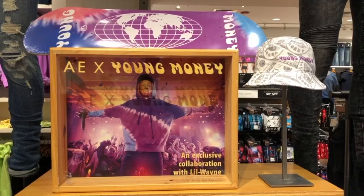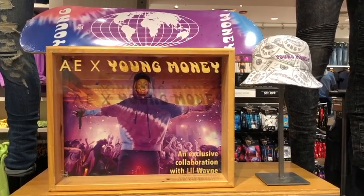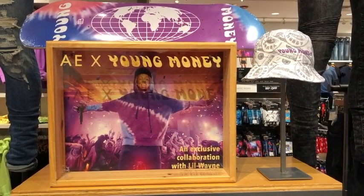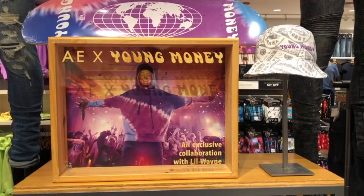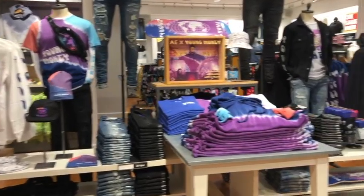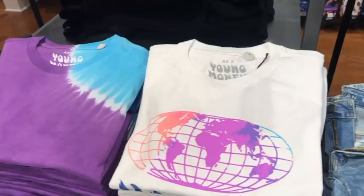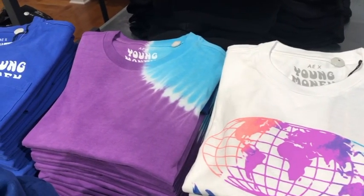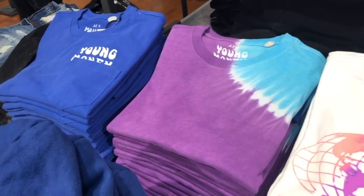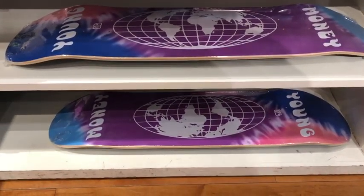When I first heard that American Eagle was doing a collection with Lil Wayne and Young Money, I was kind of shook. I was concerned about what the two brands even had in common to be collaborating. But when I finally saw the full collection, it made a lot of sense — it was reaching this kind of audience of skaters, and they used funky fonts to give it this 80s vibe, which is really cool.